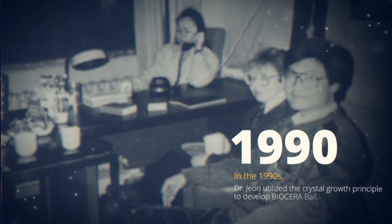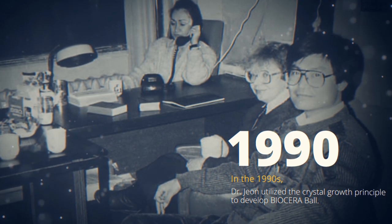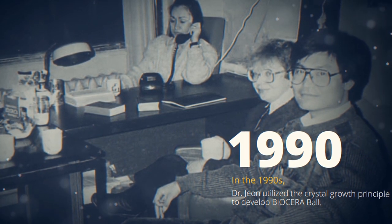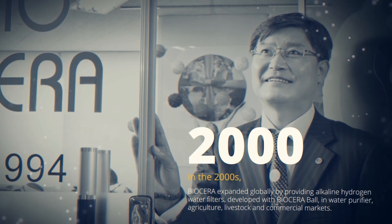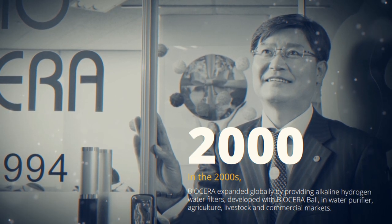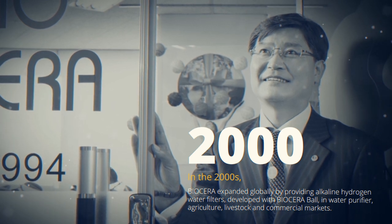In the 1990s, Dr. John used this crystal growth principle to develop Biocera Ball. In the 2000s, Biocera expanded globally by providing water filters developed with Biocera Ball in agricultural and commercial markets.